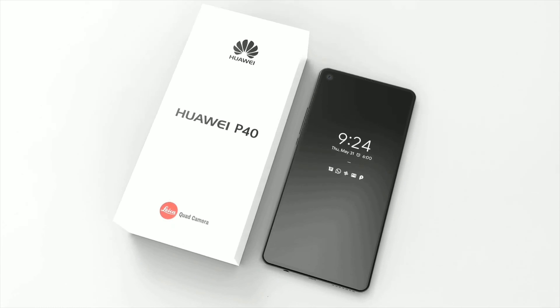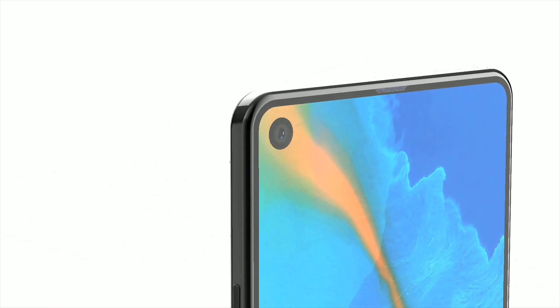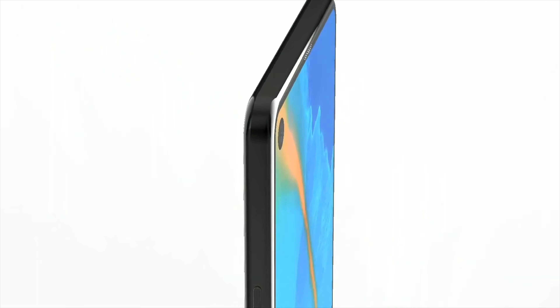The Huawei P40 and P40 Pro could be launching globally with Google services included, and I'll be sharing all the details right after this.